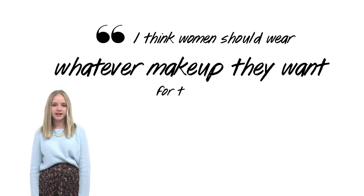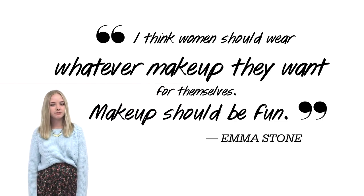At the end of the day, makeup is only an accent to your brilliant natural beauty, so have fun with it. There's no rubric you have to follow. Emma Stone agrees. She says, 'I think women should wear whatever makeup they want for themselves. Makeup should be fun.'